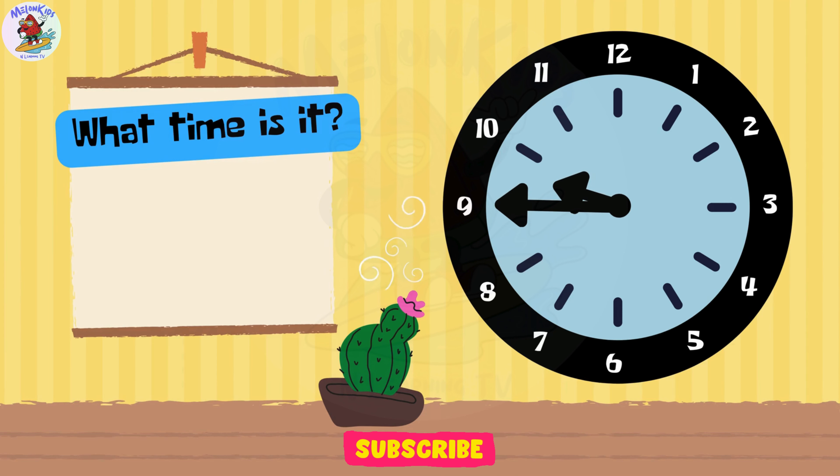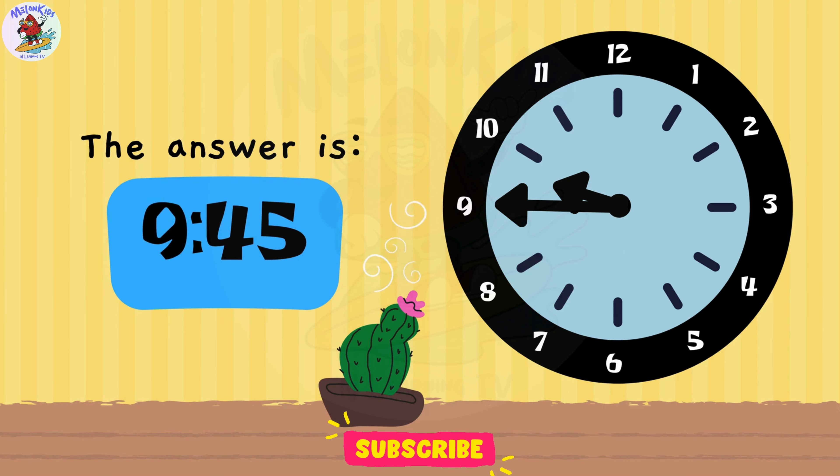Can you figure out the time? A. 9 o'clock. B. 9.45. C. 9.09. Superb job, kids! The correct answer is B. 9.45.